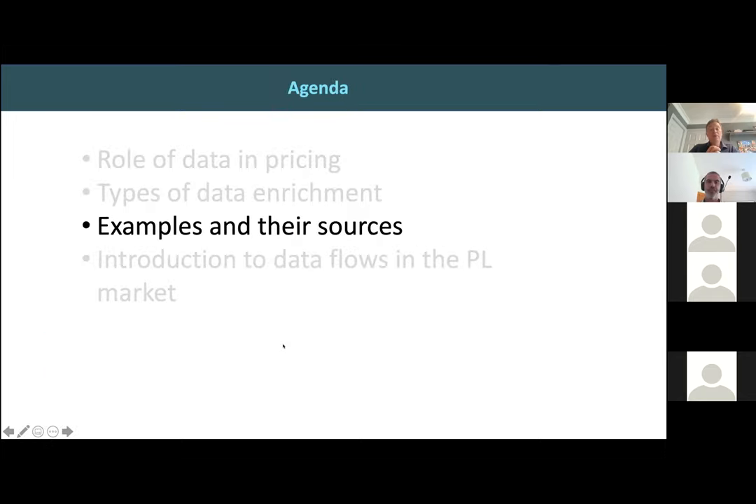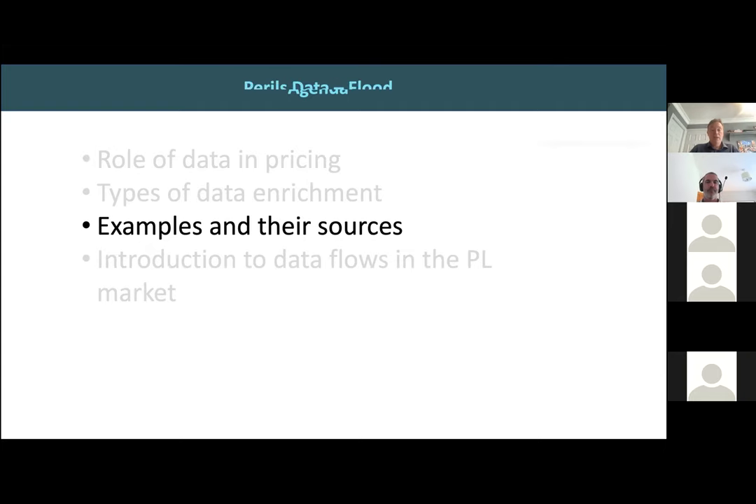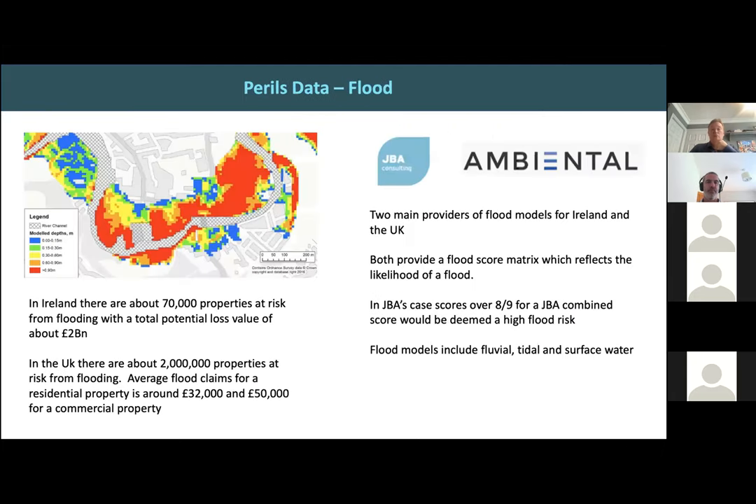So we've talked about the types of data enrichment: internal insurance data, third-party data, and government and industry open source initiatives. I'm going to take a few examples of some of this data, starting with flood, because this is an area close to my heart — it's where we started at MapFlow in getting into the insurance sector.